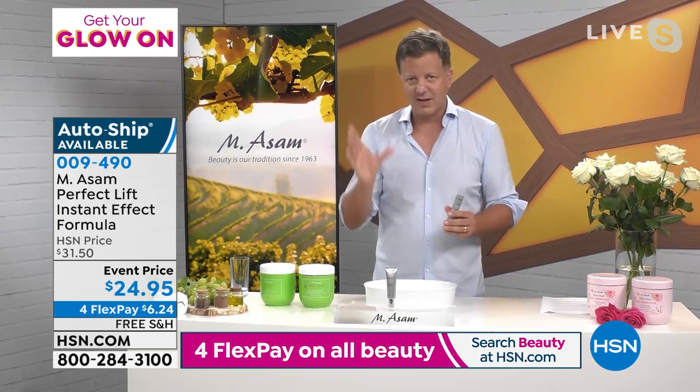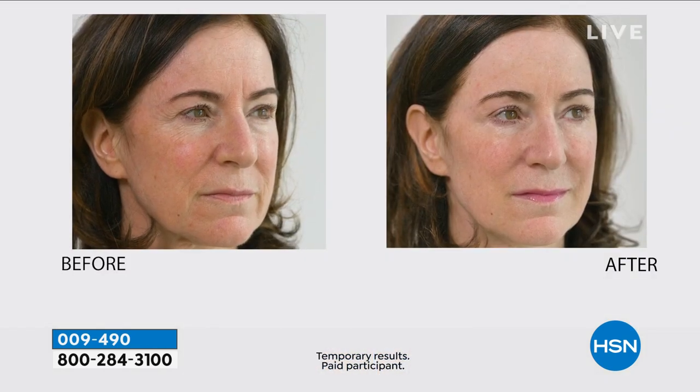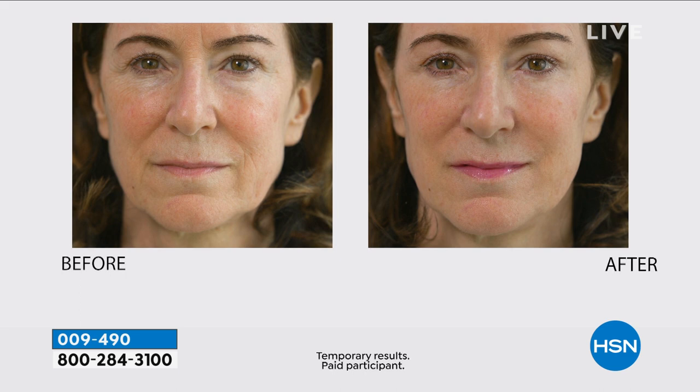If you have really deep lines and wrinkles that you want to disappear temporarily for many hours, this is the strongest product we have right now in the market. The 11 lines — if you have these really deep lines — really disappear. The nasal labial, those nose-to-mouth lines. The 11 line which was really deep in the before picture: it is gone. This is an instant lifting system that we created in our own labs. It took us two to three years to develop this technology.